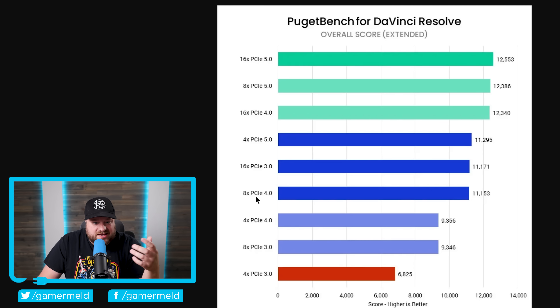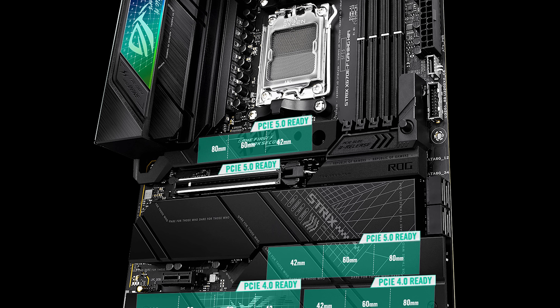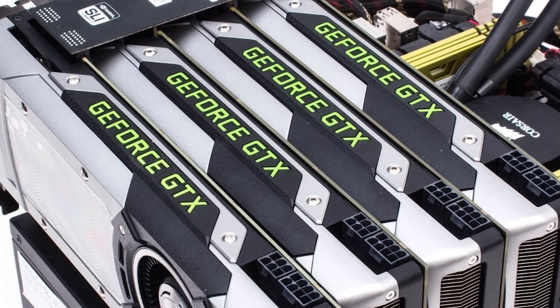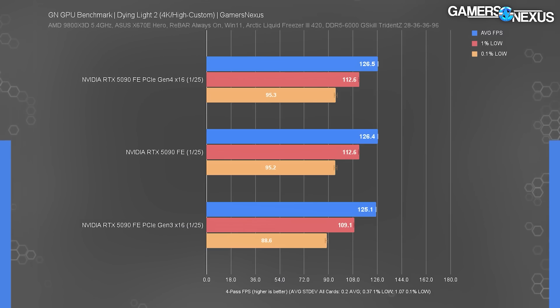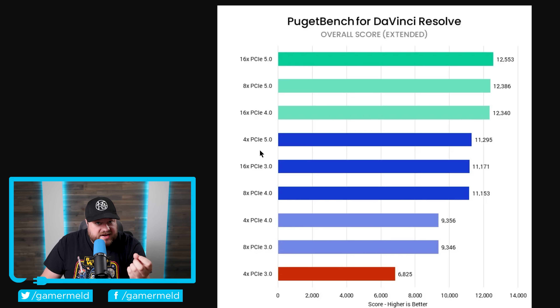Now you might be thinking, who's going to use PCI Express 4.0 x8 or x4 PCI Express 5.0? But keep in mind that a lot of these boards only have a single x16 PCI Express slot, given the fact that multi-GPU gaming is essentially dead at this point. So you may be using the wrong slot and inadvertently affecting performance. Of course, this isn't gaming — and according to a video from Gamer's Nexus, there's really only about a percent or so difference there. But if you're doing any kind of content creation, it definitely does matter.